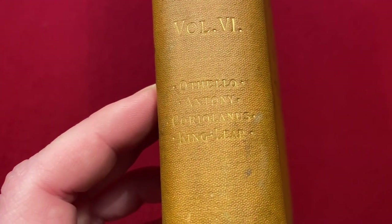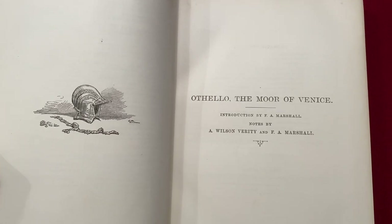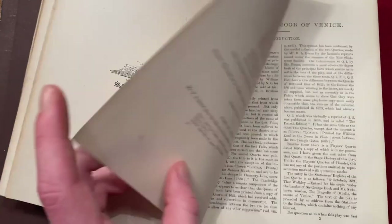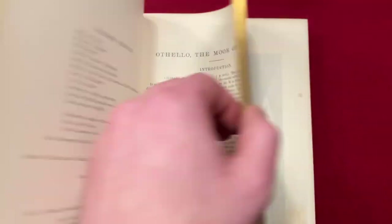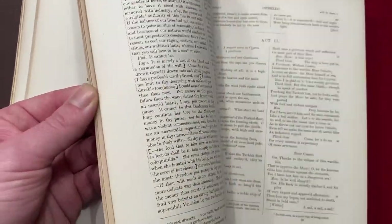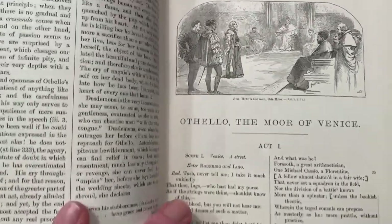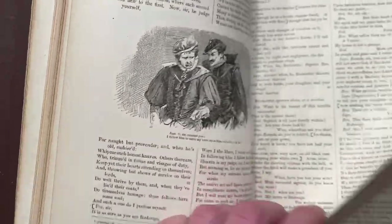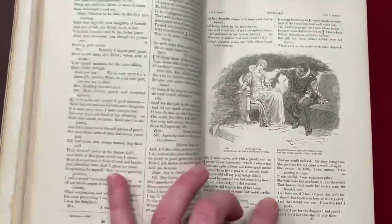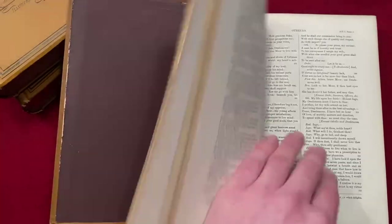Here we have volume six — Othello, Antony and Cleopatra, and of course King Lear. Who can imagine writing this progression in any year? The same year Shakespeare wrote King Lear he also wrote Othello and Antony and Cleopatra — more or less in around a year or a bit over. James Shapiro gives great historical context with his book The Year of Lear. This is Shakespeare's tragic period; Shakespeare must have gone through a lot of personal suffering and was purging it quite significantly over the course of this writing period.